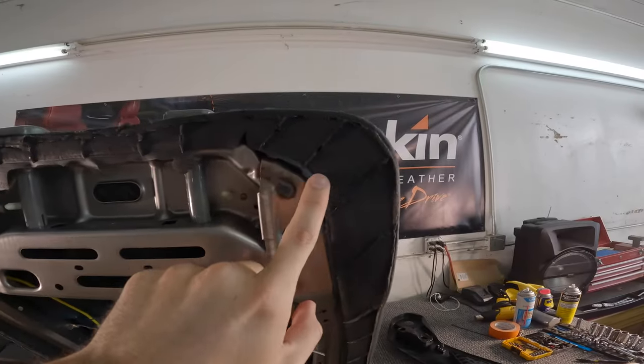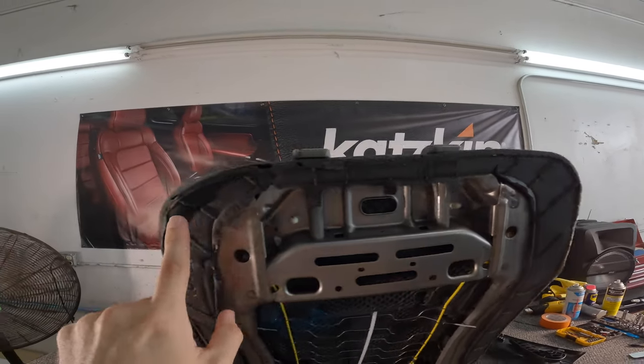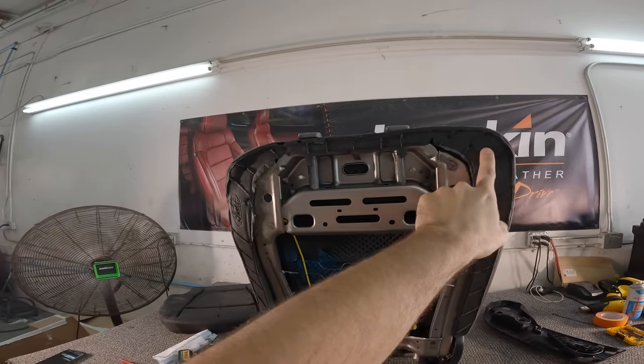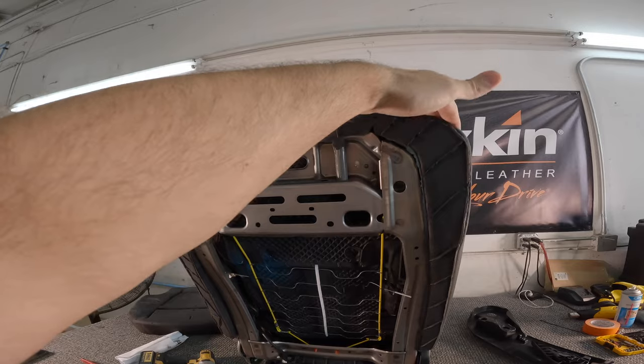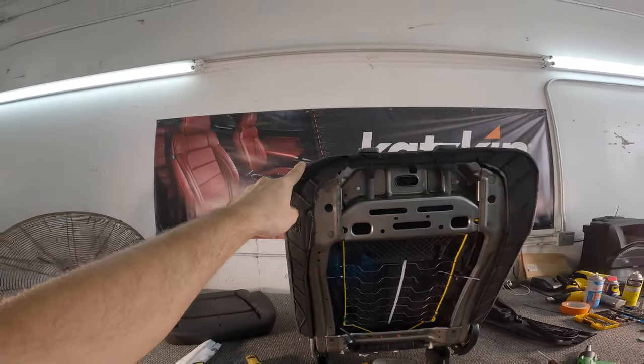So one side is done, the other side is not done yet. Look at the difference — it's at an angle right now, that's how much of a big difference it made. What a big difference. The devil is in the details.